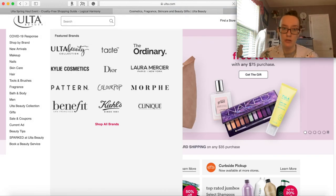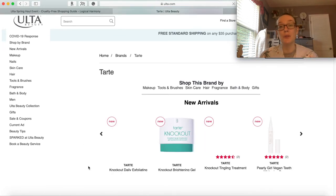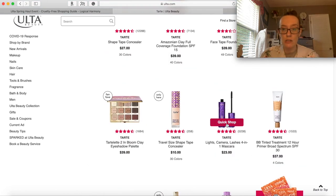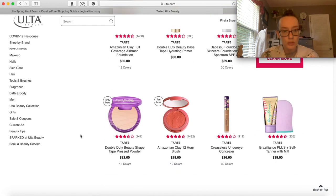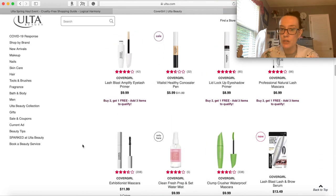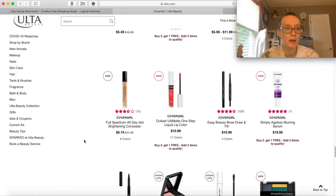Let's look at Tarte. I like Tarte for a lot of products, but definitely not for their eyeshadow - it's just kind of chalky. I do really like the Lights Camera Lashes mascara, so let me add that. It is kind of expensive though, and there is a CoverGirl one that I really love. Let me add that as well - it's called the Exhibitionist. I really like this mascara. Nothing else is jumping out at me.